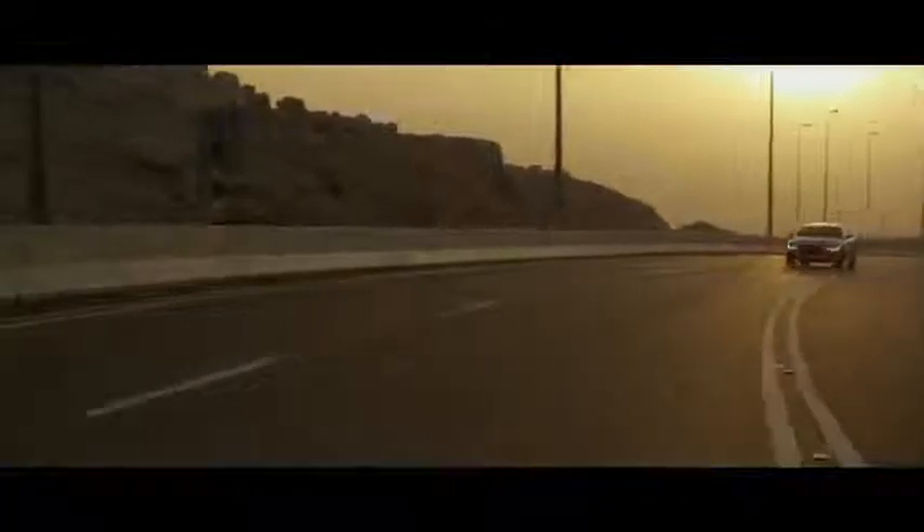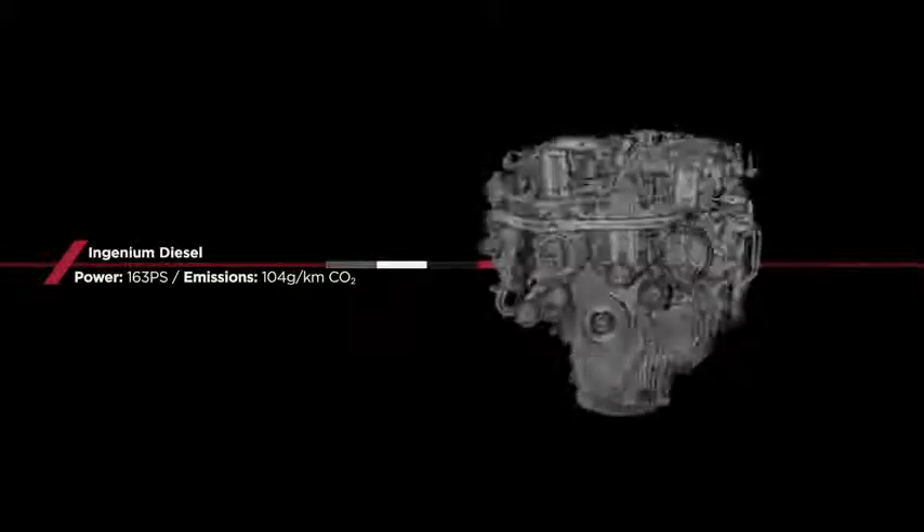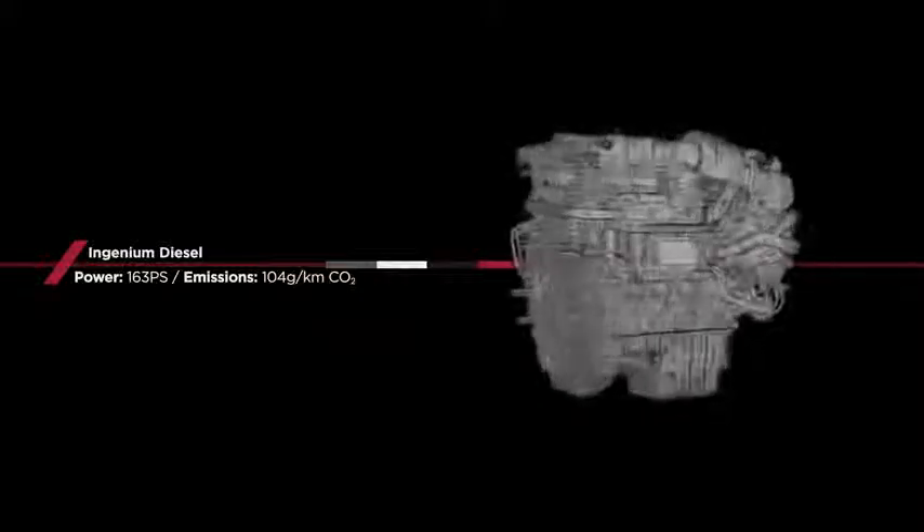The XF will offer a 2.0L petrol turbocharged engine, a 3.0L V6 diesel, and a supercharged 3.0L V6 petrol. The new XF will also offer the 2.0L diesel engine, first launched in XE.